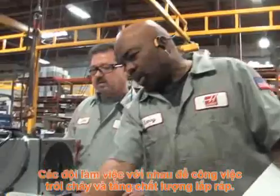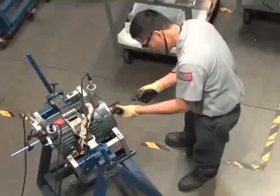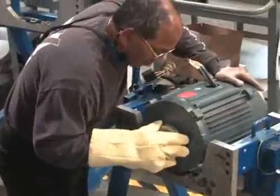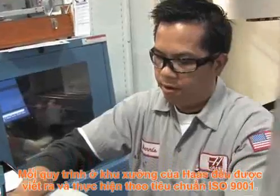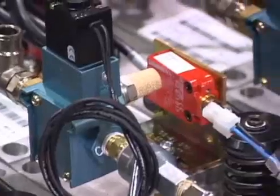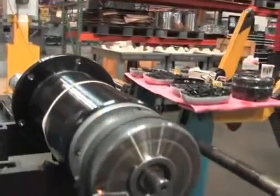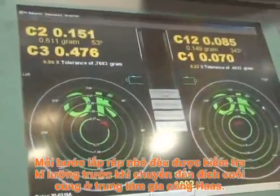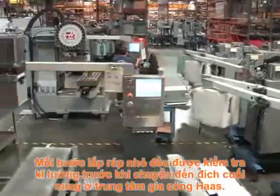Teams work together to streamline the process and refine the final assembly. Each step is performed by a highly trained team specialist. Every process in the Haas facility is documented and performed according to ISO 9001 standards. All work is double-checked before the units can move to the next step. Each sub-assembly is thoroughly tested and inspected before being sent to its ultimate destination on a Haas Machining Center.